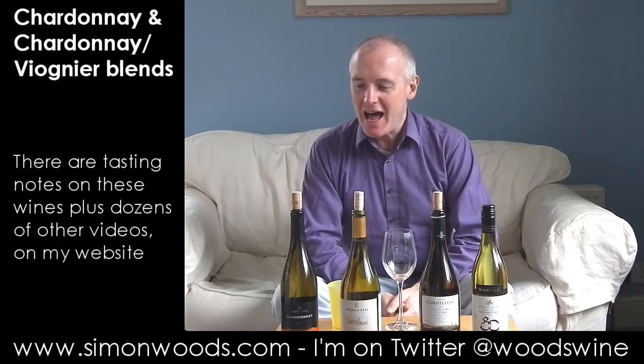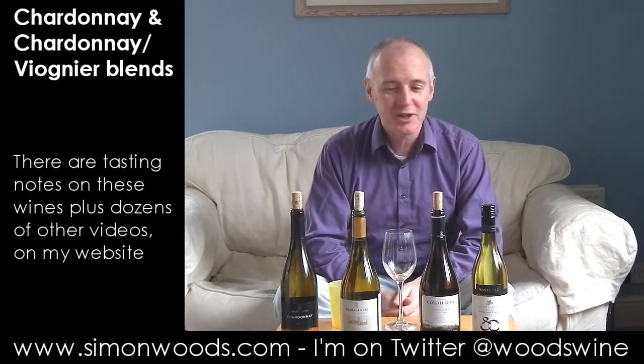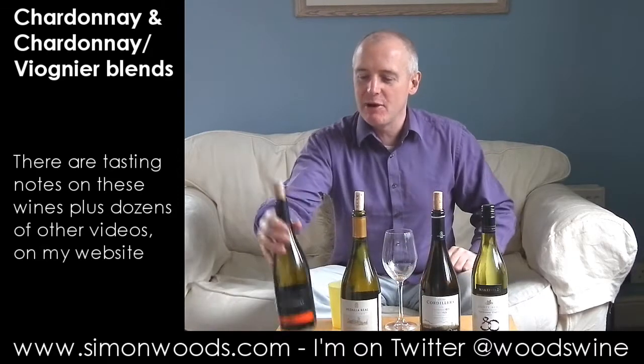Hi there, Simon from SimonWoods.com. Two Chardonnays, two Chardonnay-Viogniers, three countries. Let's dig in and see where we get to.